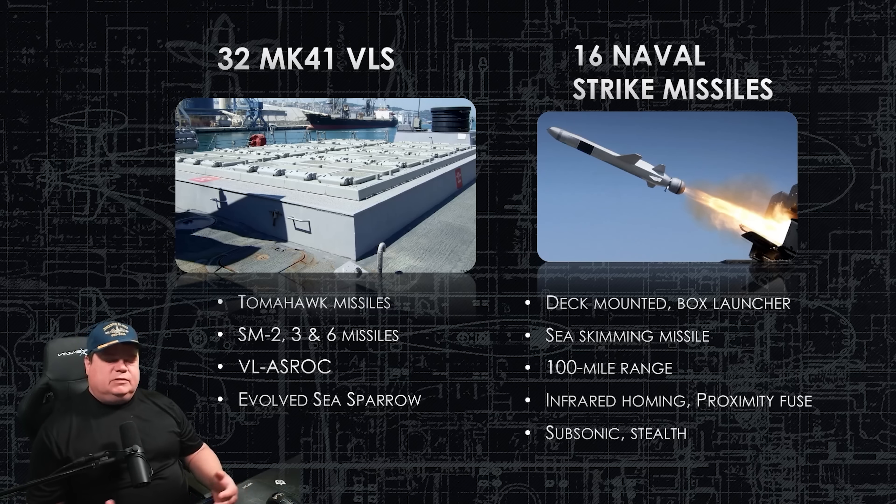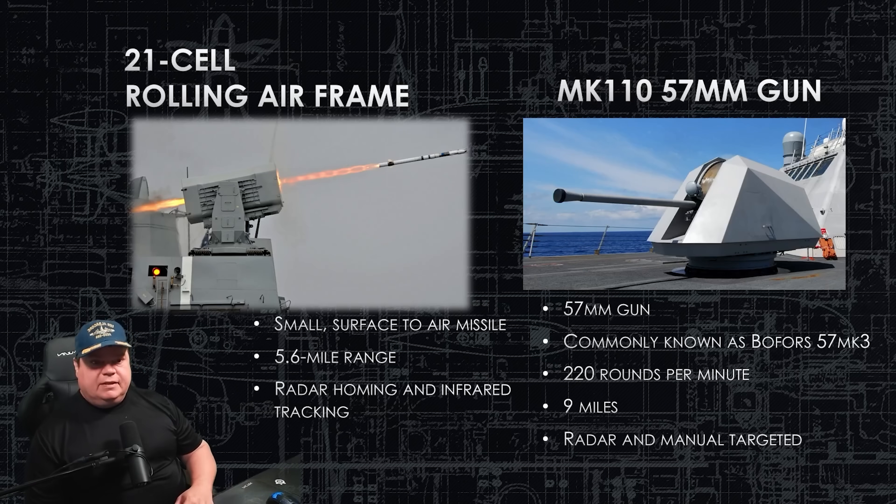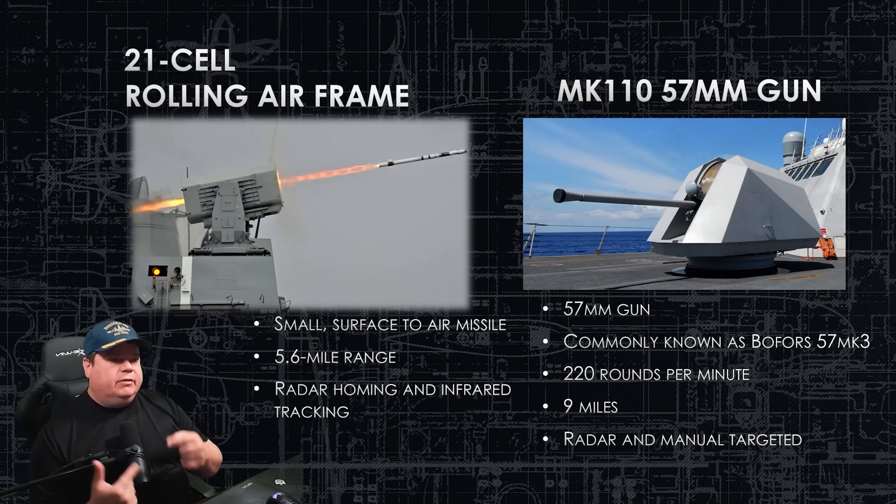The Naval Strike Missile does have stealth-like characteristics, but that specific information is not public. The 21-cell Rolling Airframe Missile launcher is installed on a lot of American ships already — a tested system that works very well. It does both radar homing and infrared tracking simultaneously to ensure it doesn't miss its target. The Mark 110 57-millimeter gun — also commonly known as the Bofors 57 — fires 220 rounds a minute. Shells can go up to nine miles. It is radar-targeted, but you can also take manual control.